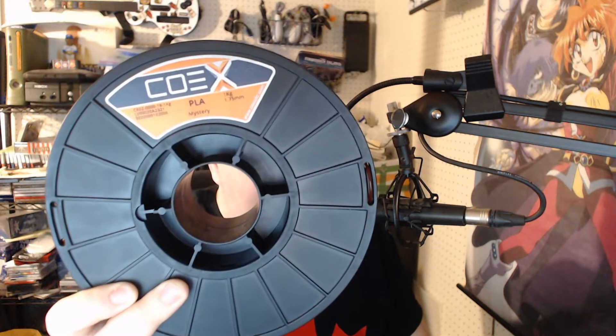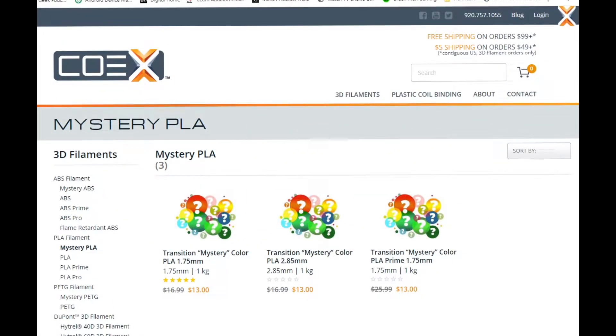This is a Coex PLA mystery spool. When I received the box, I was not expecting to receive that much. I just went on the Coex website and the Coex filament is on for $13 — how can you go wrong with that? So if you need some mystery filament, go ahead. This is a transition roll, which means when a roll is done and they're printing off whatever's left of a color before a color change, you get that roll of filament. You could end up with a whole roll like this, or half a roll of one color and half of another — it varies from roll to roll, but for $13, how can you go wrong?